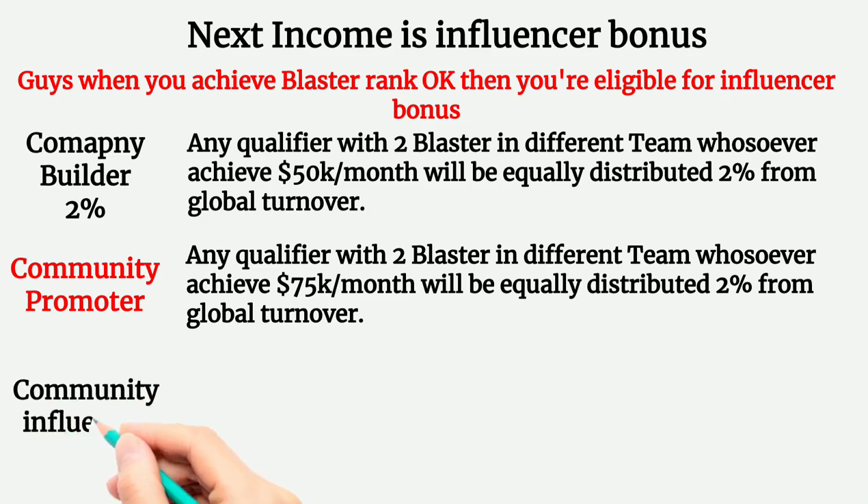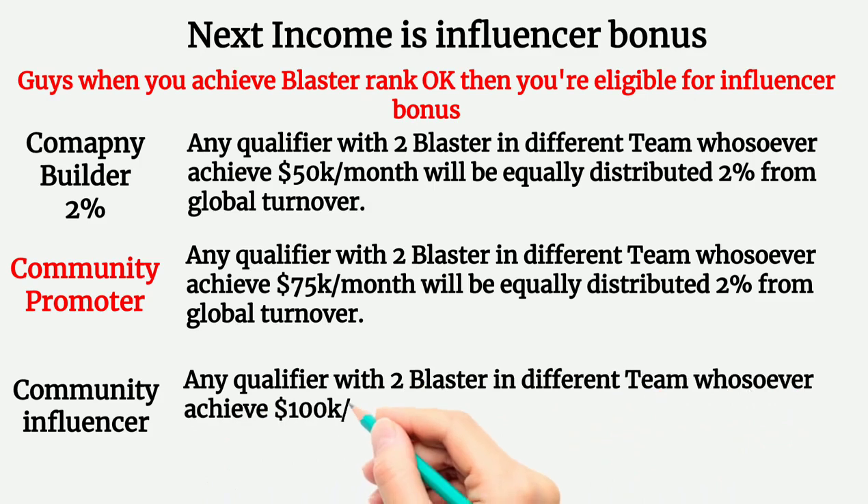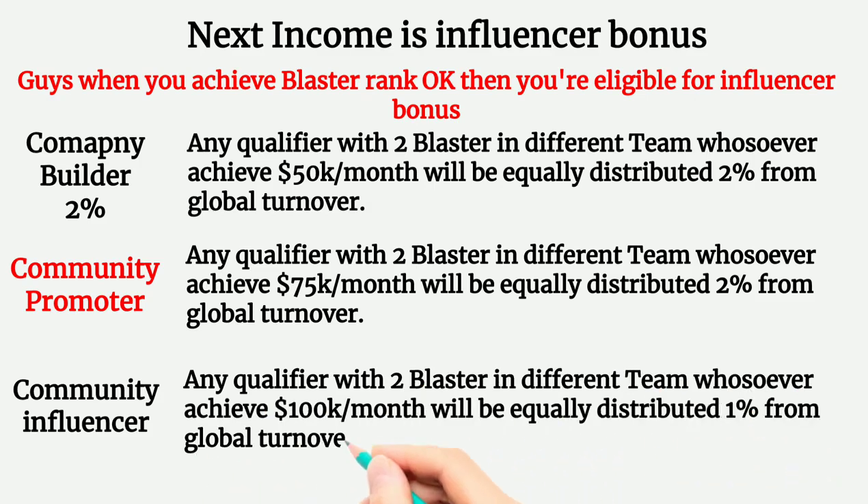If any 2 promoters in different teams are under you when your rank is Community Influencer, the company will equally distribute 1% from Global Turnover among Community Influencer achievers. This is the Influencer Bonus.